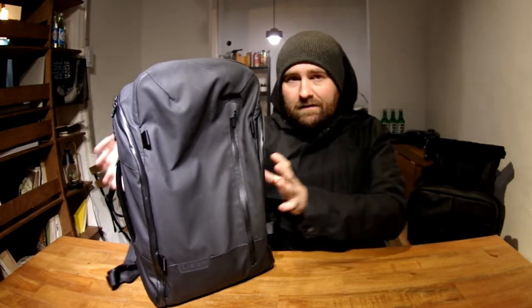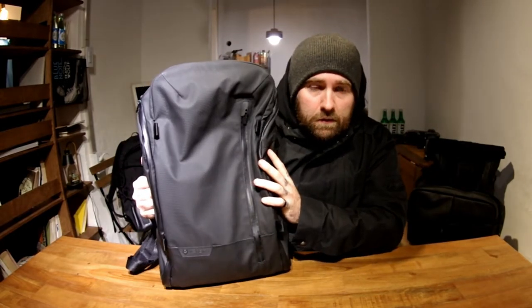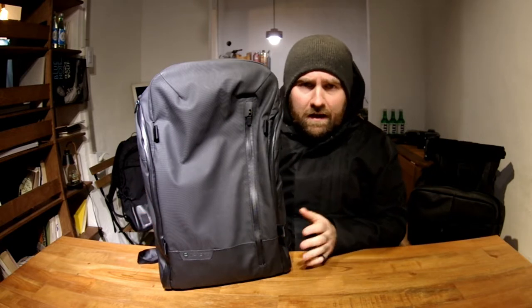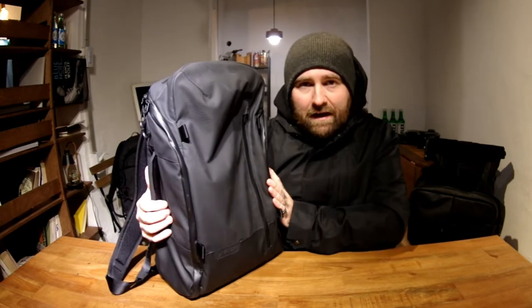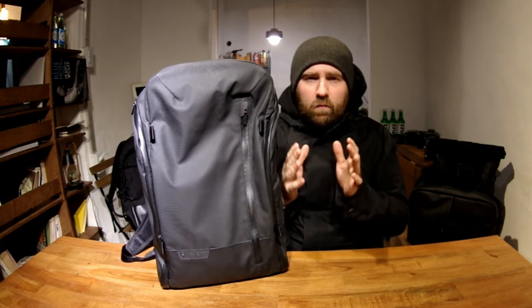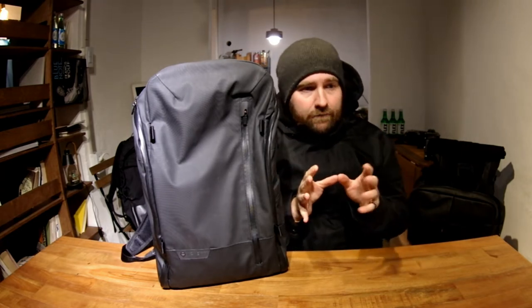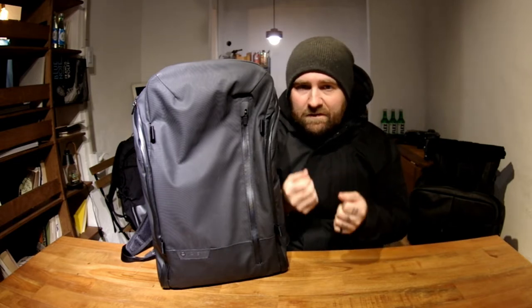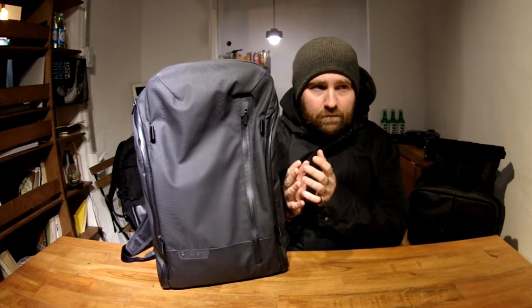Today's bag is the Wandered Duo. Wandered is a company based in Utah, started by a couple of guys who are photographers and adventure enthusiasts. Wandered kind of parallels Peak Design in a lot of ways when it comes to bags and accessories. Both are Kickstarter-based companies, and I've been a huge fan of Wandered bags.